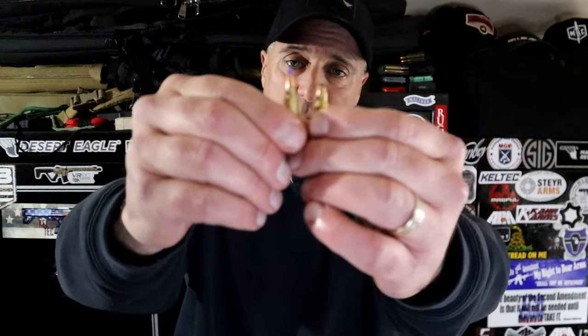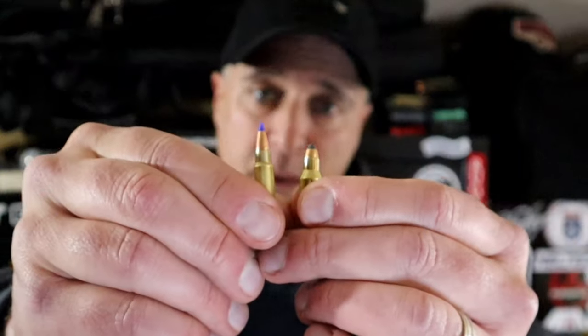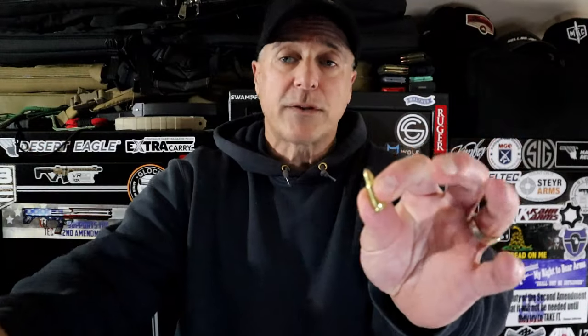It was developed in 2012, and its main competitor is the 5.7x28mm — also a bottleneck round that is fast and loud. But if you align them, you'll see that the 5.7x28mm is longer. Back in 2012, this gained popularity because the only firearms chambered in 5.7 were the FN PS90 rifle for about two grand and the FN 5.7 pistol for about $1,200.